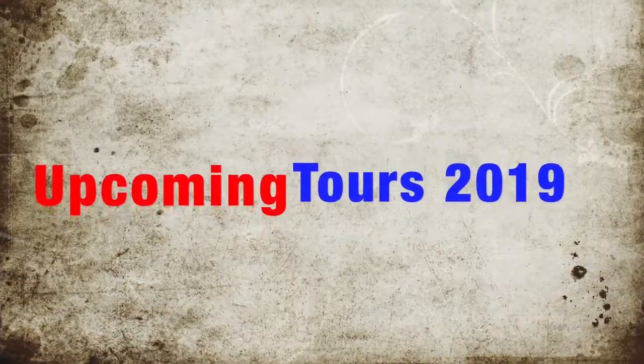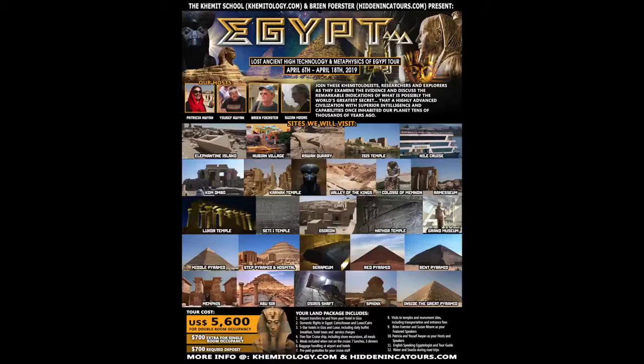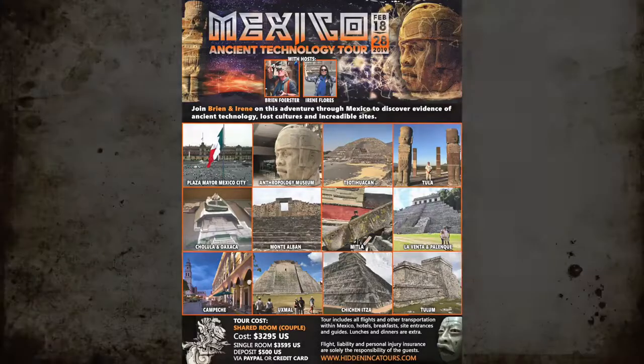Upcoming tours for 2019 — all the 2018 tours are sold out. We have, of course, the Egypt Lost Ancient High Technology and Metaphysics Tour in April 2019, visiting many different ancient places. Then in January 2019, Advanced Technologies and Wisdoms of the Ancients of India — lots of megalithic material there. And in February, the Mexico Ancient Technology Tour — lots to see in Mexico as well.